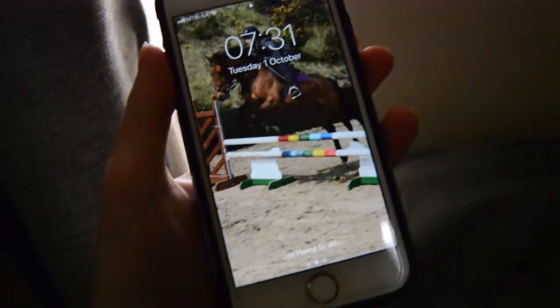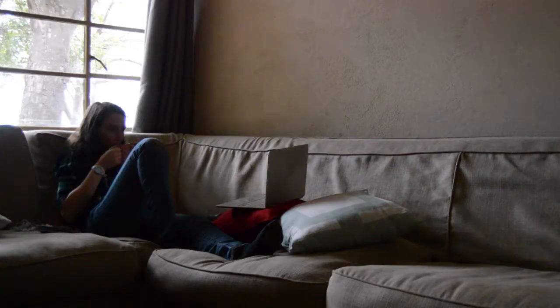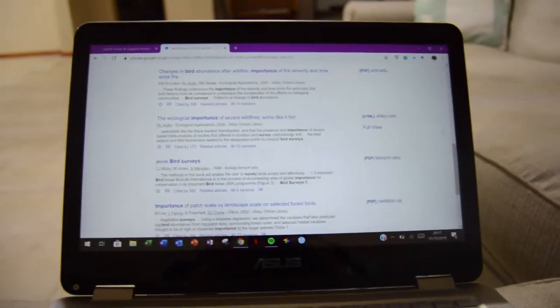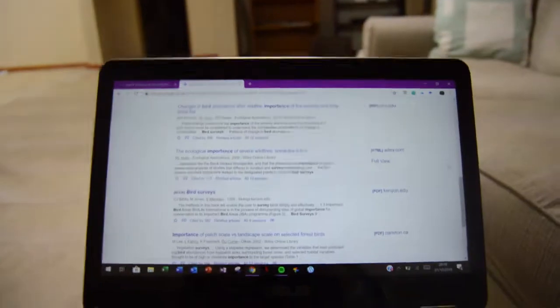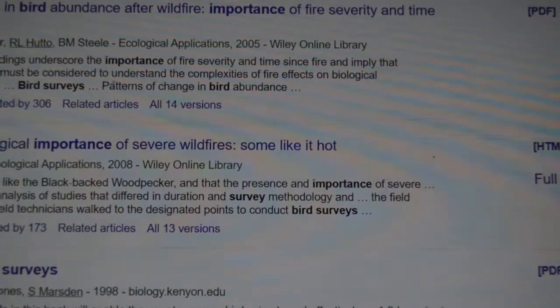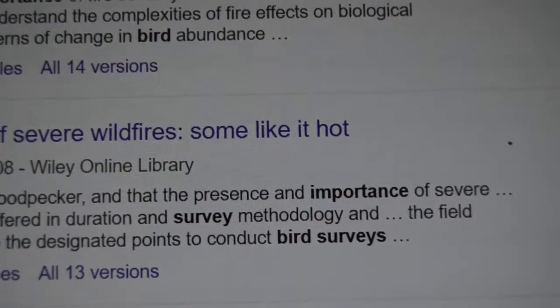Tuesday was our day off this week and typically we head into town and do our shopping for the week. We also get a bit of a lie-in and you can generally lounge about the house and do what you want. I've just been doing some research about bird surveys and their importance.